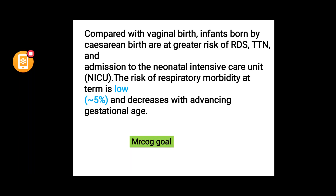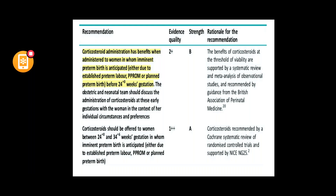The risk of respiratory morbidity is around 5% at term — remember this figure as it may come up as an SBA question. This risk decreases with advancing gestational age. Infants born by caesarean section are at risk of RDS, TTN, and NICU admission, which is why NICE recommends planned caesarean section at or after 39 weeks.